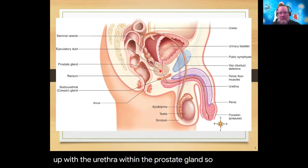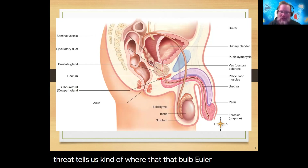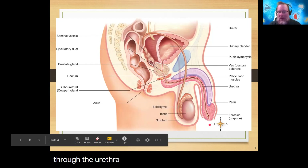The ejaculatory duct meets up with the urethra within the prostate gland. Now we have one connected tube — the urethra — which leaves the prostate gland. Then we have another small gland called the bulbourethral gland, also called Cowper's gland. 'Bulbo' sounds like a bulb, so it's bulb-shaped, and 'urethra' tells us where it connects. This little bulbourethral gland secretes a small amount that adds to the volume of semen, and then we continue the flow of sperm cells and semen out through the penis.